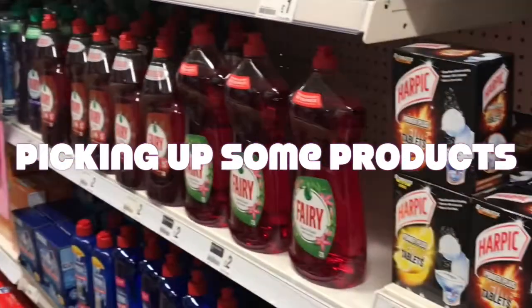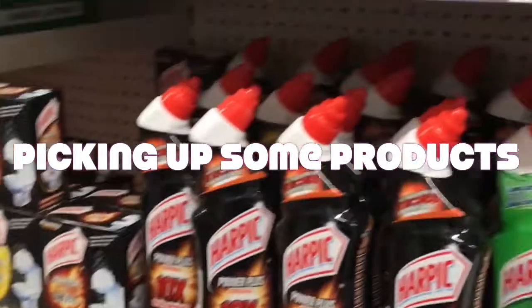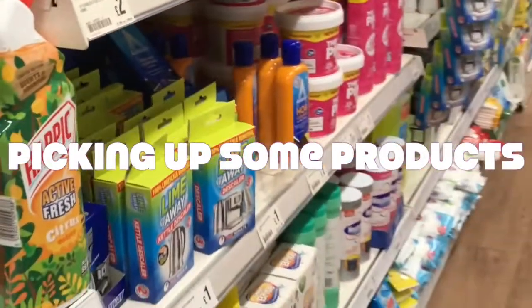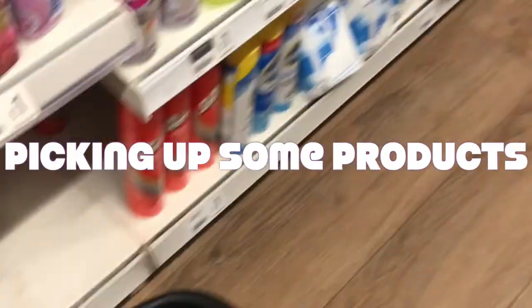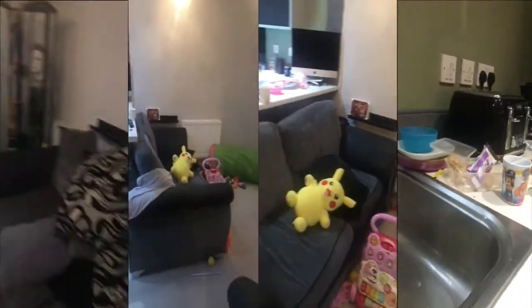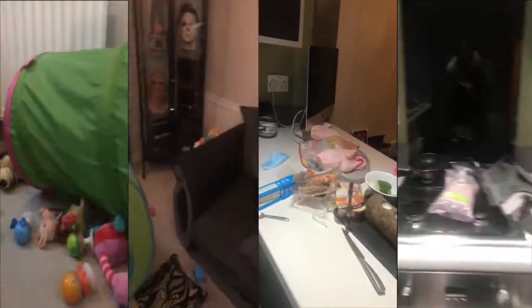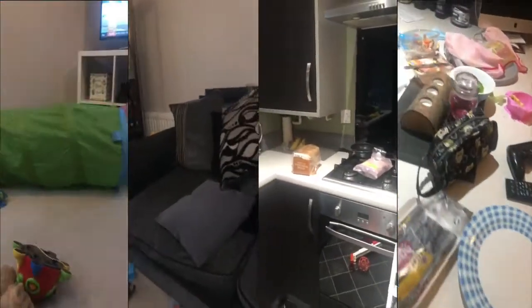Hello everyone, I'm Nicola. I like to clean, I like to organize, I like to watch videos of other people cleaning and organizing, so I thought eventually why not try myself. This is my kitchen and living room, messy from the night before and a bit of the morning as well, just before we got on the school run is when I filmed this.